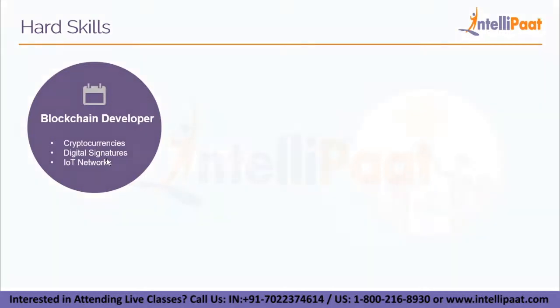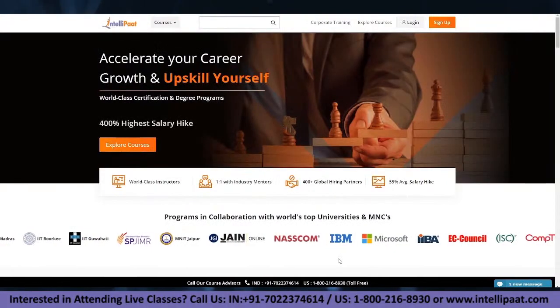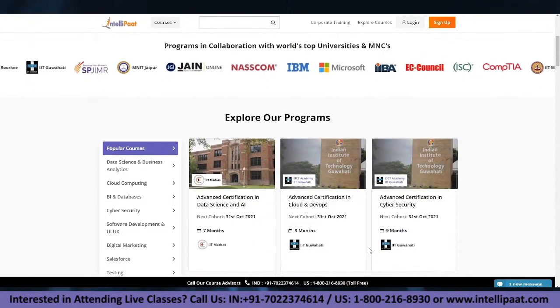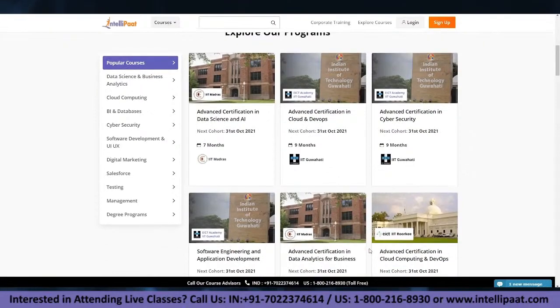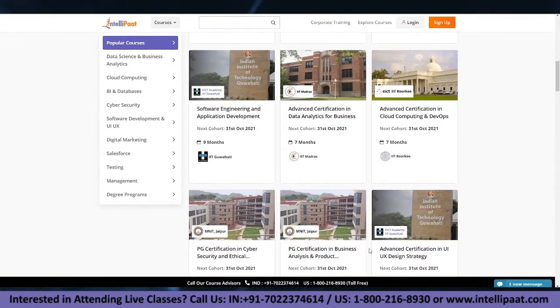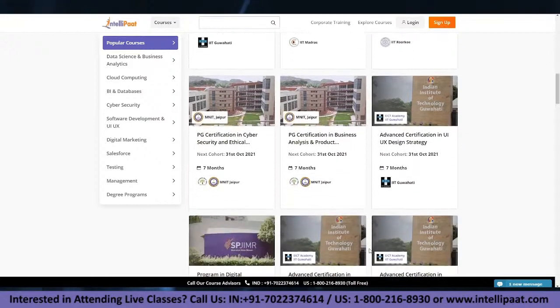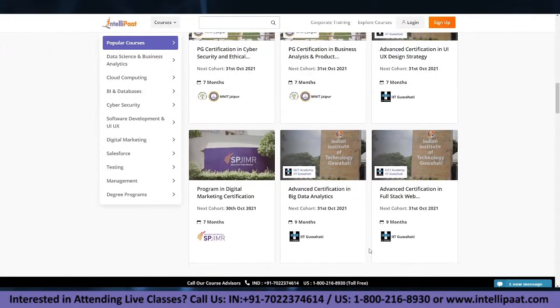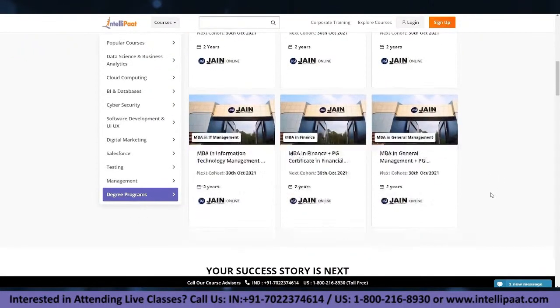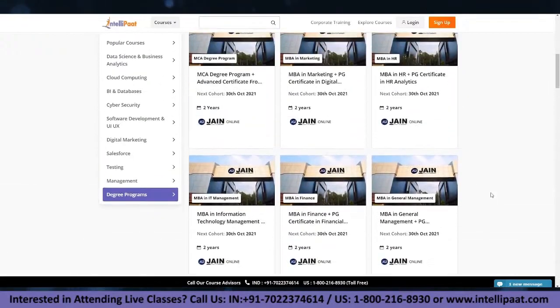If you are looking for end-to-end training of top technologies, Intellipaat provides online training programs on the latest technologies in collaboration with the world's top universities and MNCs. We also provide job assistance and interview preparation. The website link is given in the description below.